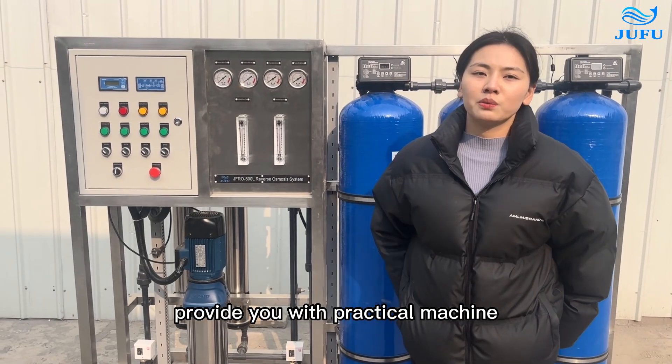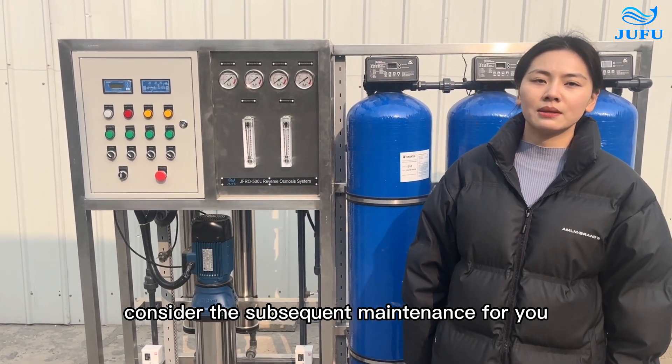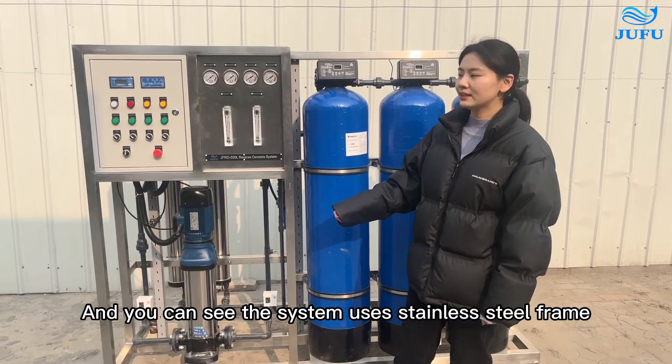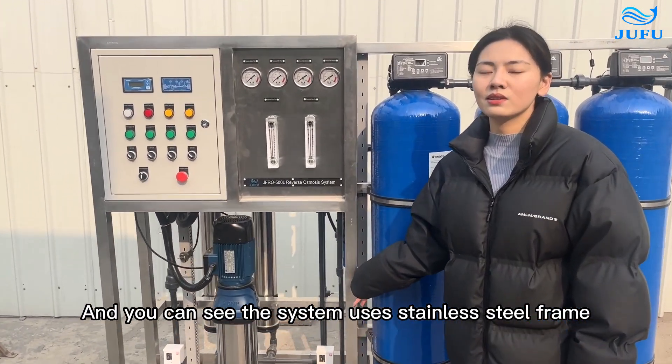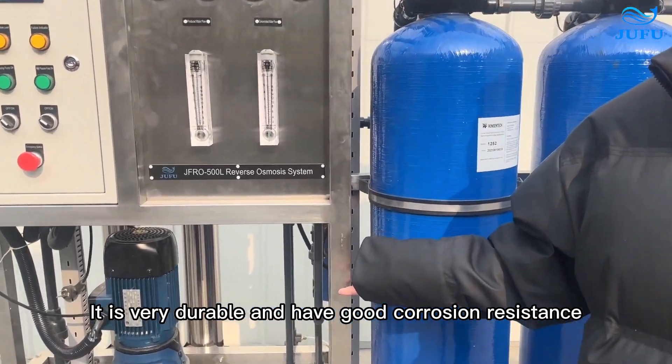Actually, we not only hope to provide you with practical machines, but also hope to consider the subsequent maintenance for you. And you can see the system uses a stainless steel frame, which is very durable and has good corrosion resistance.